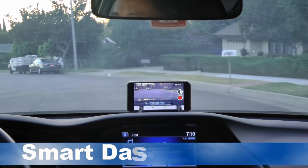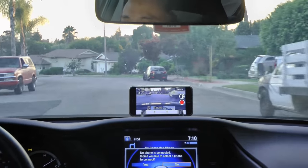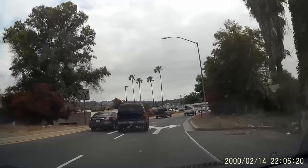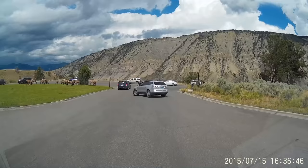Turn your phone into a full-featured car video recorder at a fraction of the cost of a standalone device. Smart Dash Cam app automatically captures every driving moment using auto-loop technology and collision detection.